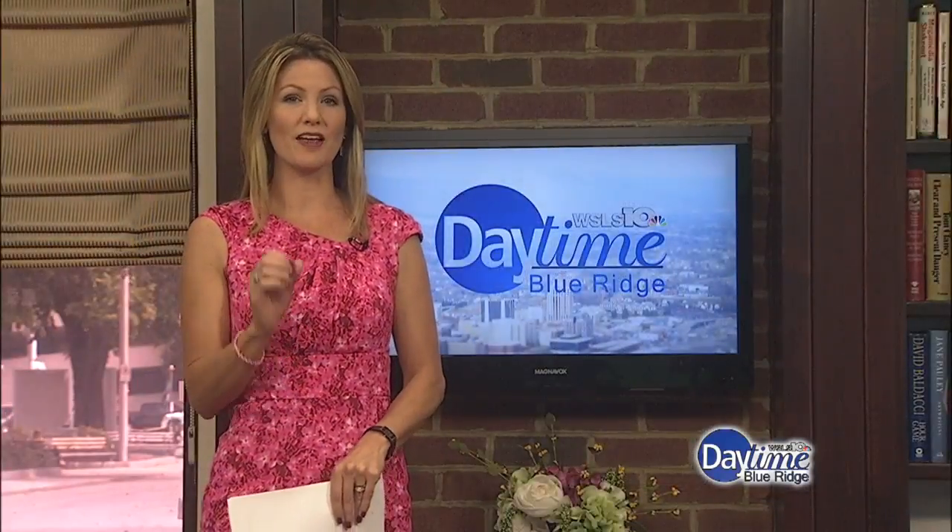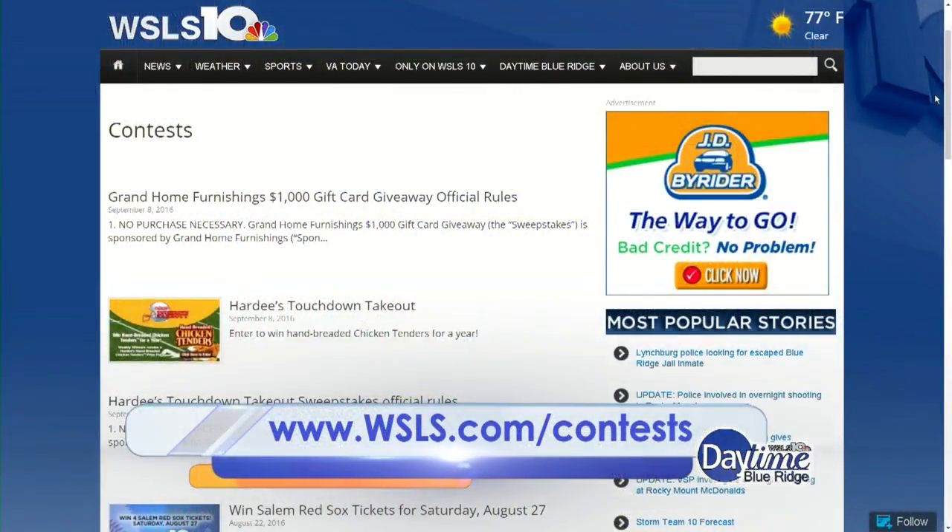To enter to win a $1,000 gift card, simply go to WSLS.com/contest. All the information you need to enter is right there. Entries will be accepted beginning on September 14th, and good luck. A winner will be announced on Daytime on September 29th.